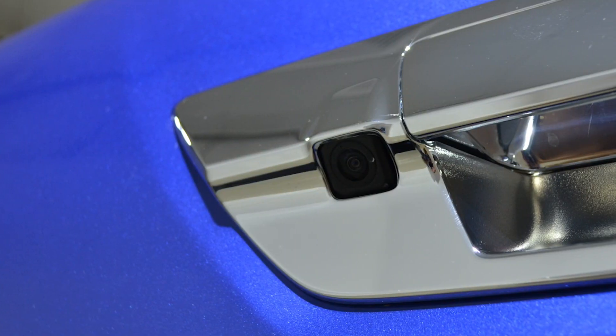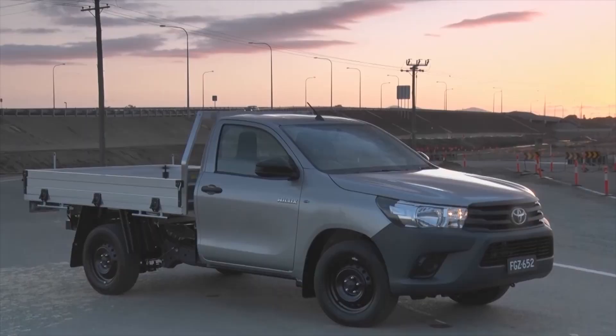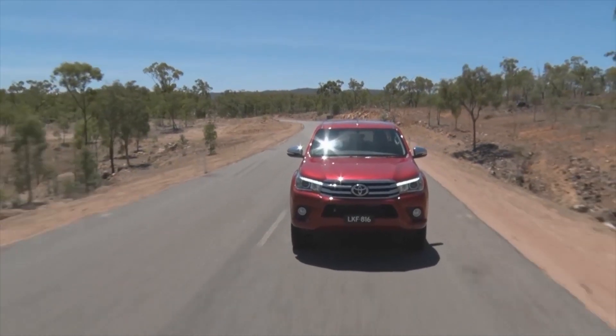The Hilux is the first in its segment to get a standard reversing camera across all pickup models, and it's optional on the cab chassis. However, you can't get the forward collision alert or adaptive cruise control that's now available on the Ranger.